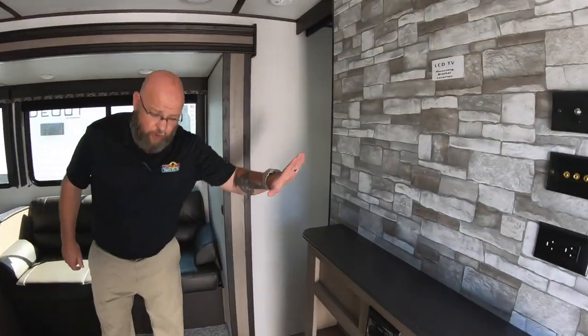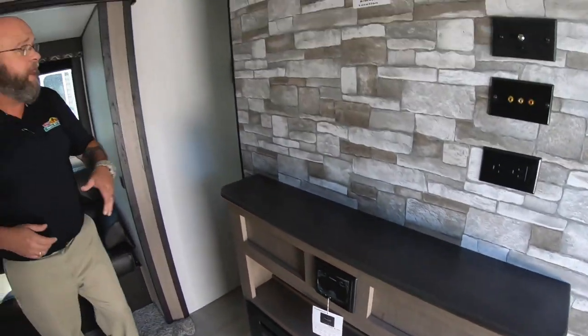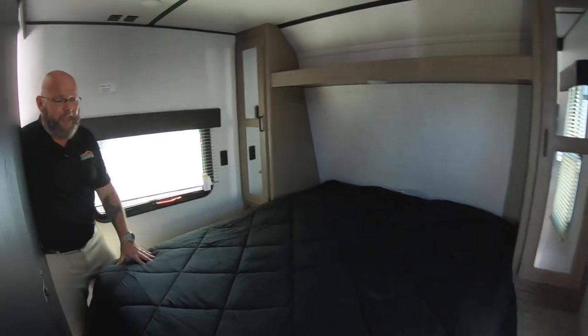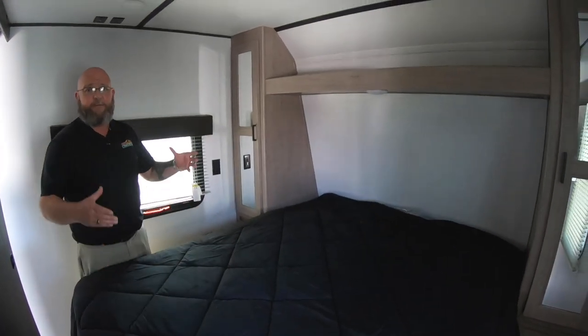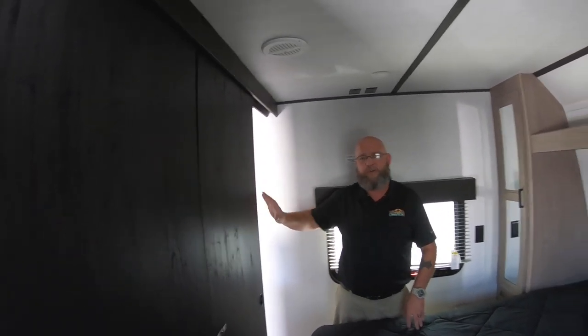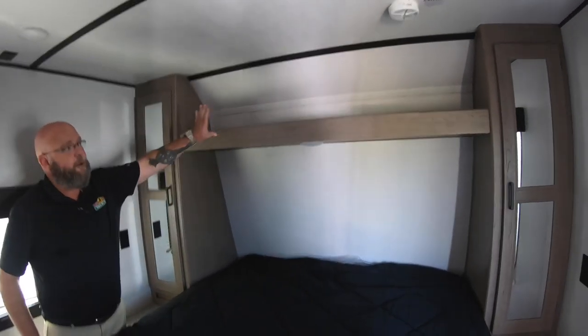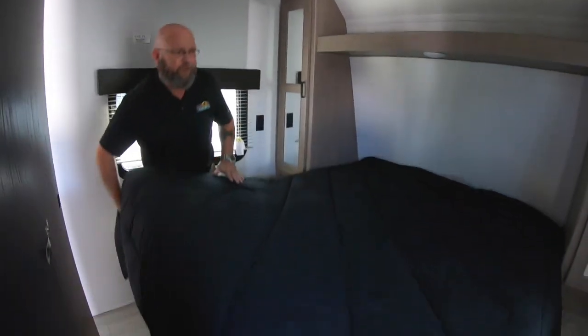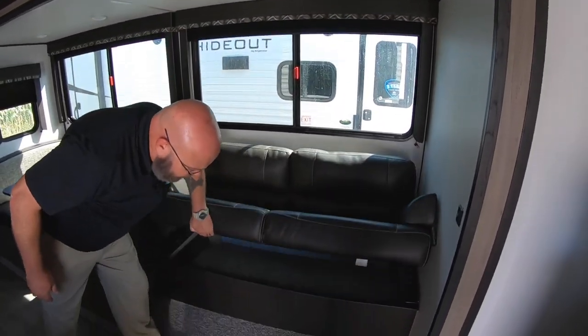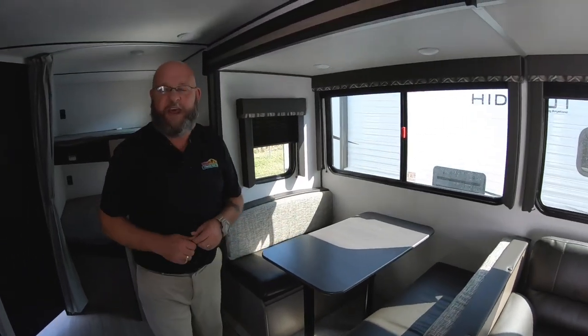Inside this unit, we're still carrying over the electric fireplace and the 5100 BTU electric heater. Up front, we've got the queen-size bed with plenty of room for the king and queen to sleep, and sliding pocket doors to shut them off from the rest of the unit. You've got wardrobe space on each side plus a shelf, and the bed lifts up for tons of storage underneath. We still have the sofa that makes a bed with storage space underneath, and the dinette that makes a bed with storage underneath as well.